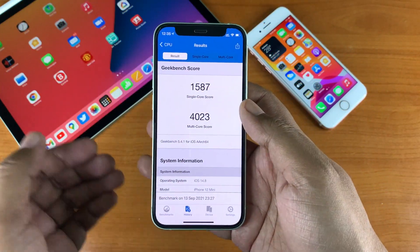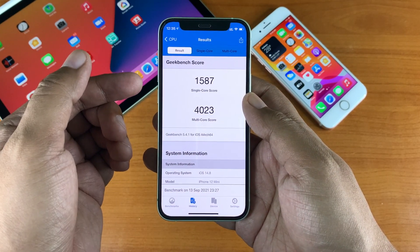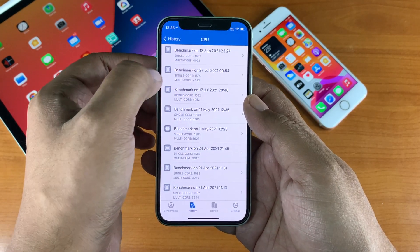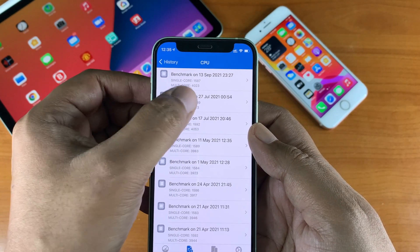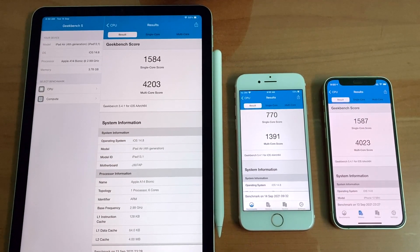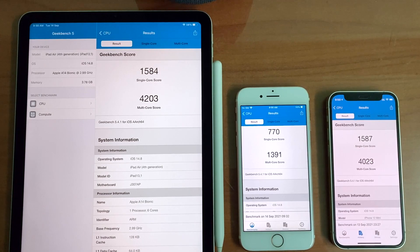For the benchmark scores on iPhone 12 mini: 1587 for single core and 4023 for multi-core. Looking at the history, the scores are almost identical to iOS 14.7.1. Here are the scores for all the devices — iPad Air 4th generation, iPhone 7, and iPhone 12 mini.